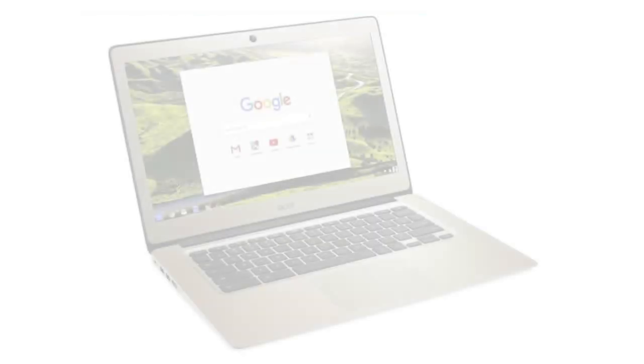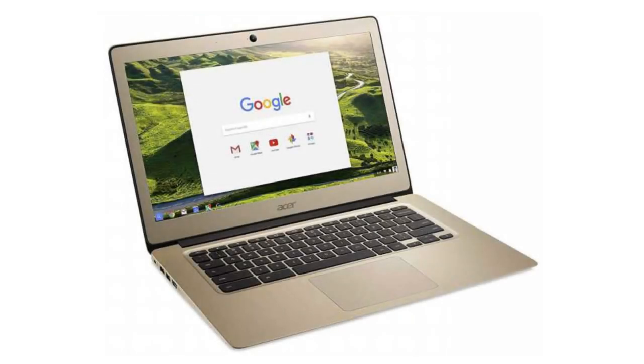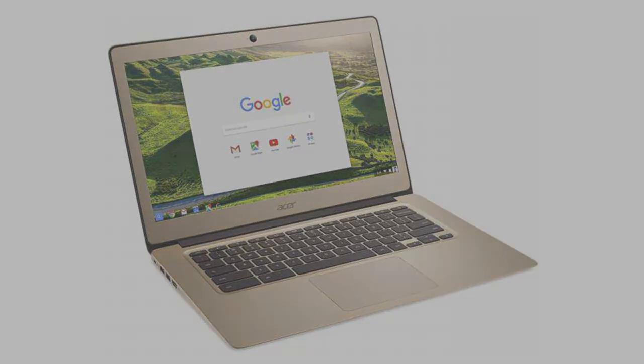Prices on Amazon are normally lower. If you want to buy this Chromebook, then please click on the link in the video description. Thank you for your time.